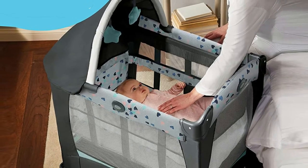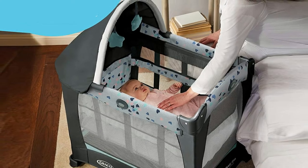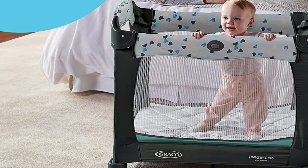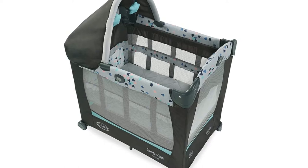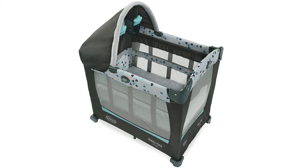Because it weighs less than 20 pounds, you'll be able to take it with you if you're traveling or visiting a grandparent's house. It's simple to convert into the play yard as your baby grows, and has a canopy with soft toys attached. The crib portion should only be used for babies that are 15 pounds or under, though. Once they're able to get into the crawling position, you should stop using the crib part.